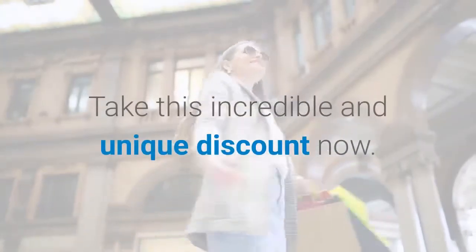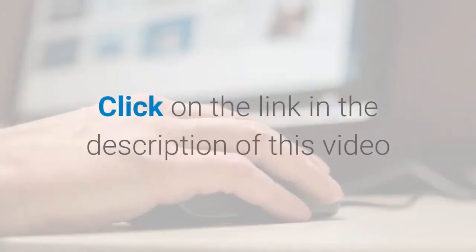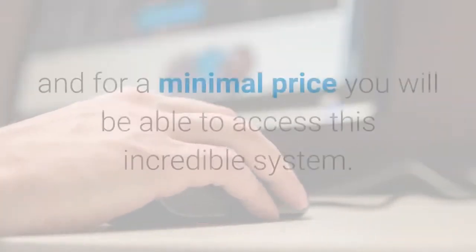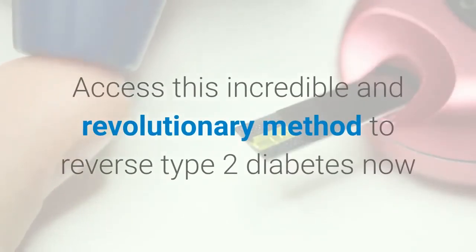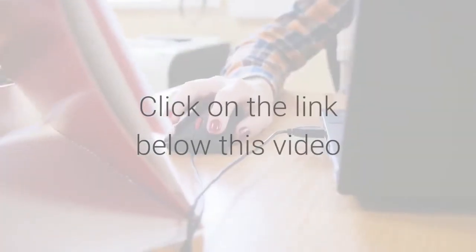Take this incredible and unique discount now. Click on the link in the description of this video, and for a minimal price you will be able to access this incredible and revolutionary method to reverse type 2 diabetes. Click on the link below this video.